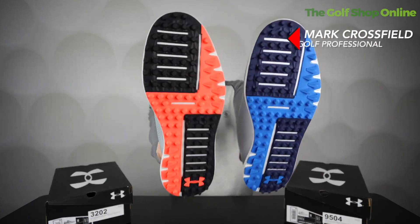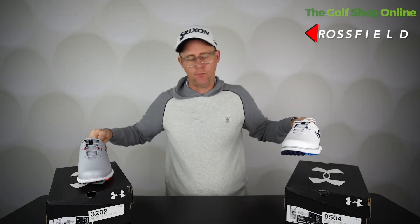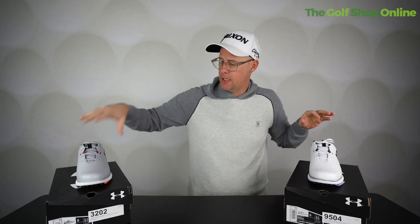The Under Armour Glide II spikeless golf shoe is available at a fantastic deal at the Golf Shop Online in this very nice grey colour. It's a real subtle grey — they always do that really well, Under Armour.